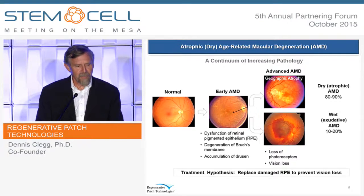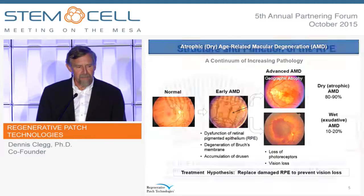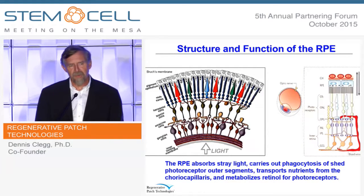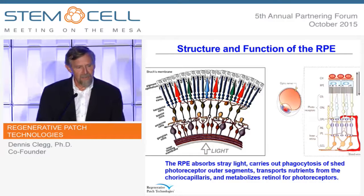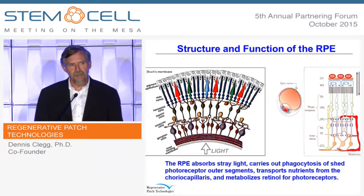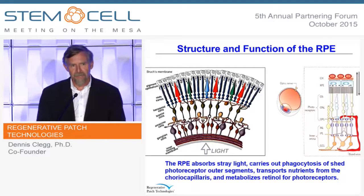Our hypothesis is that if we can replace these RPE, we can prevent the subsequent loss of photoreceptors and then loss of vision in the dry form. The RPE is a pigmented monolayer in back of the retina, and it carries out super important support functions for the photoreceptors. If you don't have RPE, your photoreceptors die. One really important thing it does every morning when light hits your eye is it carries out a phagocytosis event of shed little bits of the outer segments of the rods and cones. And if you don't do that, you'll eventually go blind.